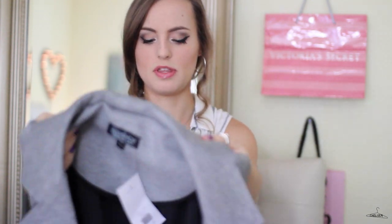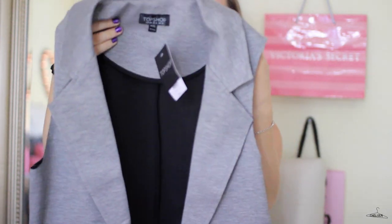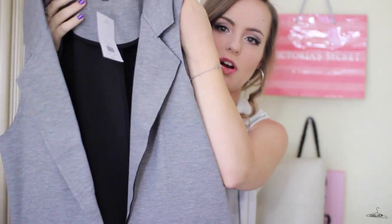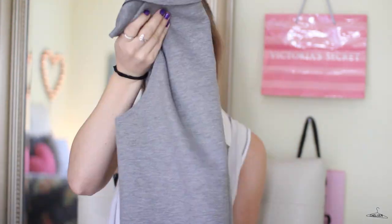Next, I just have one thing from Topshop. I got a gift card for a graduation gift, so I decided to pick up this — I think they call it a sleeveless duster coat, but I'd say it's more like a vest. It's a really pretty light gray color with zipper pockets on the sides. It fits a little big, so I'm trying to figure out if I should just keep it and try to work with it or exchange it. I really like it, but I don't know what to do.